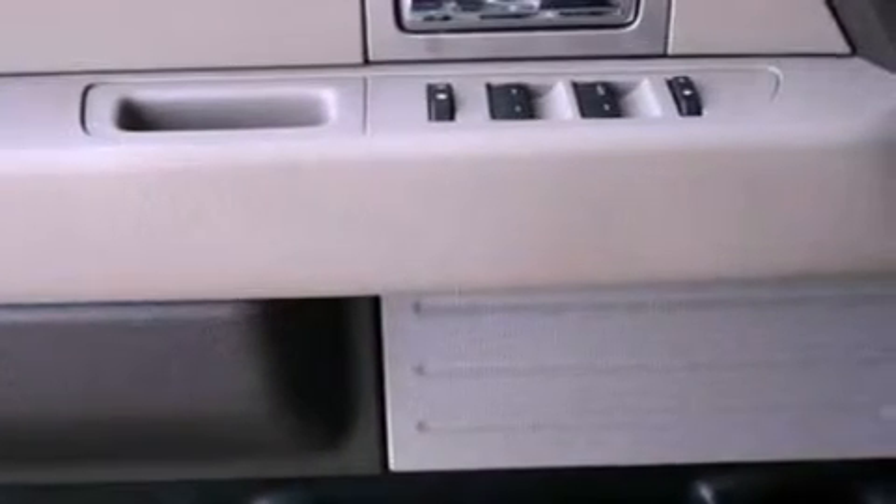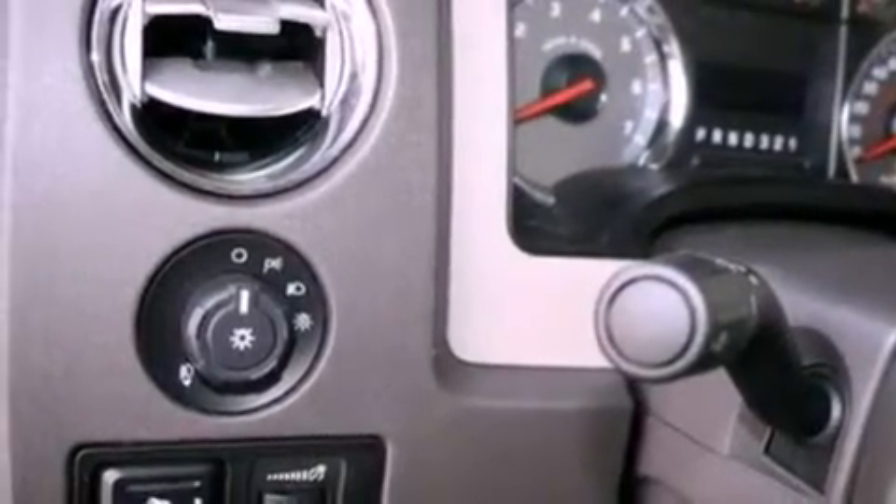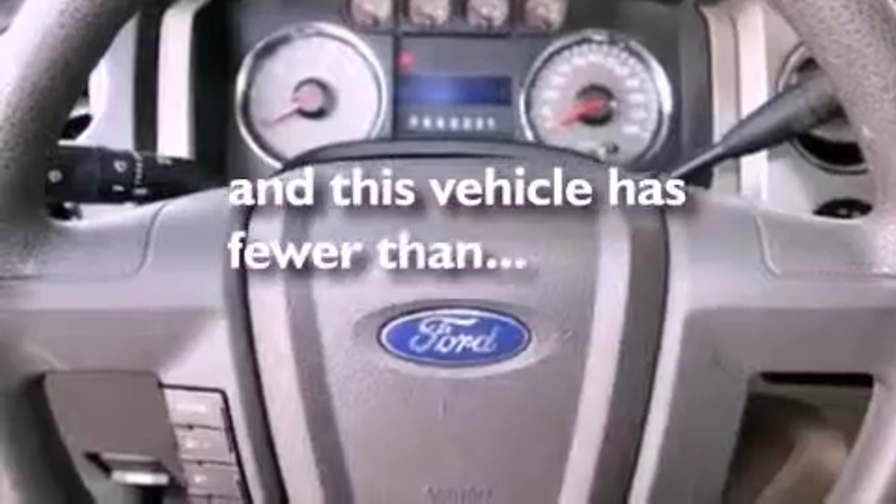12-volt power outlets, an anti-lock braking system, side curtain airbags, door reinforcement beams. And this vehicle has less than 53,000 miles.